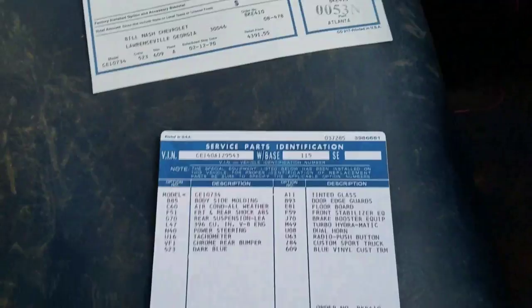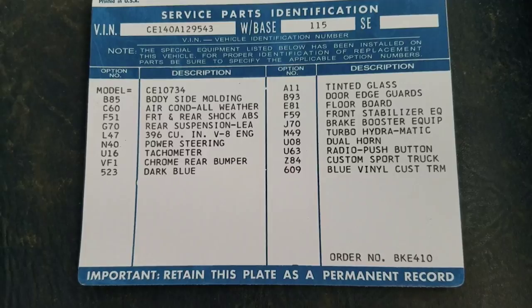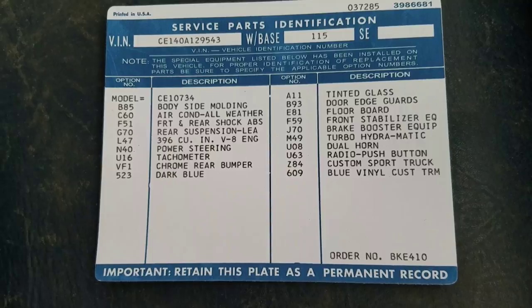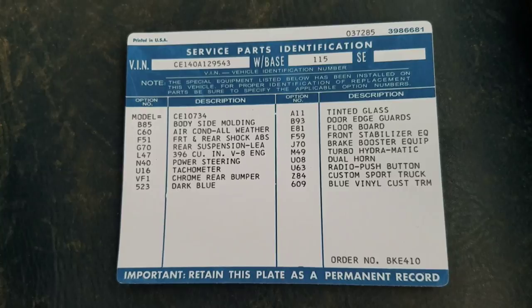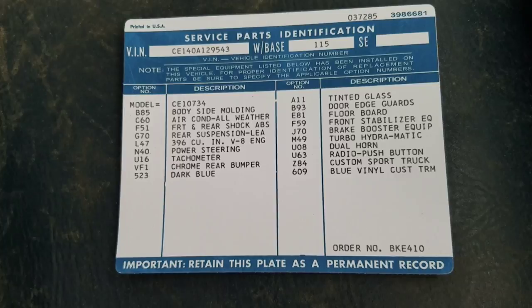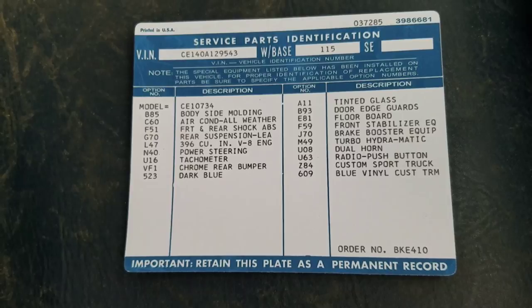As you can see, the truck came with a 396 V8, factory tachometer, it was dark blue, and you can see the floorboards in the upper right corner — that was the wood floor. It also had radio, dual horns, blue vinyl trim, rear leaf springs, power steering, air conditioning, body side moldings, storage guards, front stabilizer, brake booster, and turbo hydra-matic. It's a factory 115-inch wheelbase, which is a short bed.